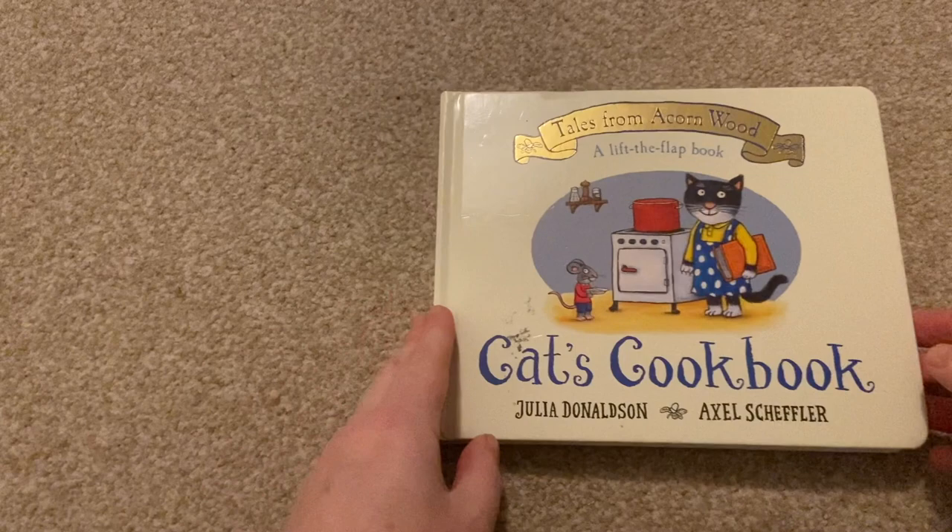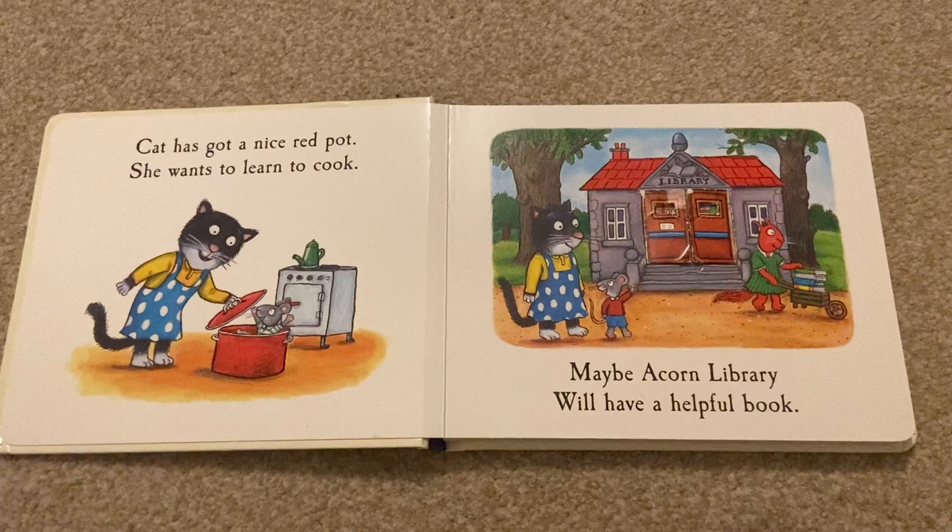There we are reading Cat's cookbook. Cat has got a nice red pot. She wants to learn to cook. Maybe Acorn Library will have a helpful book.